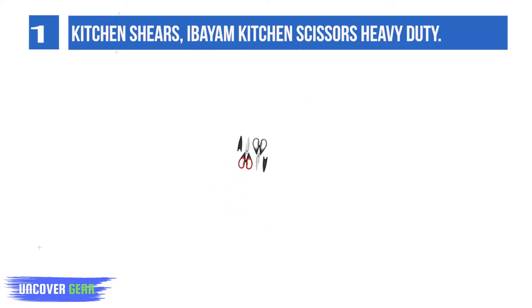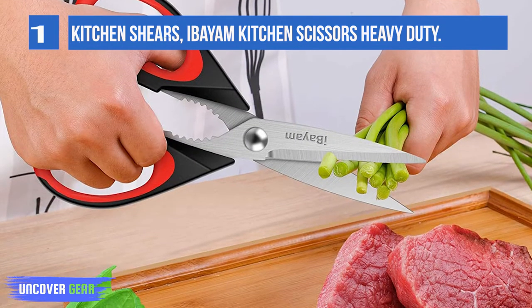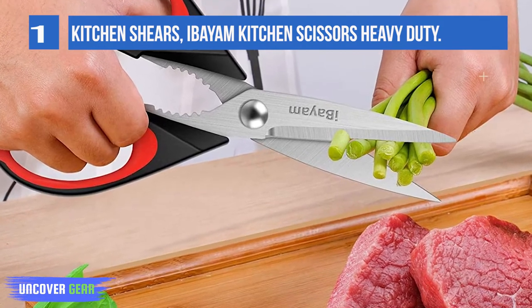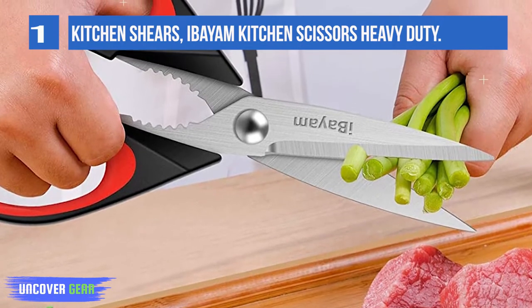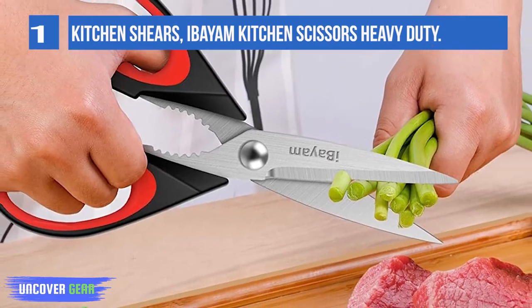High-quality hardened stainless steel blades easily cut through cardboard, twine, food, meat, vegetables, chicken, poultry, fish, herbs, seafood, BBQ, food packing bags, and more. Great as food scissors, meat scissors, cooking scissors, and kitchen cooking shears.